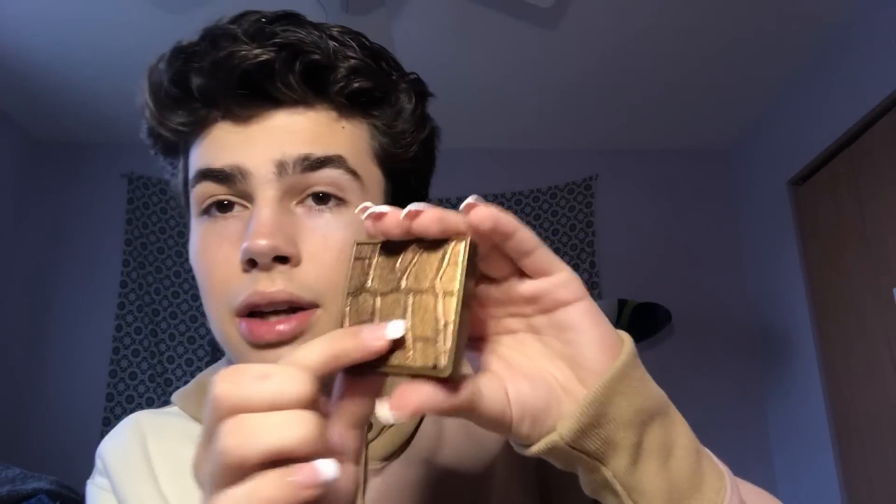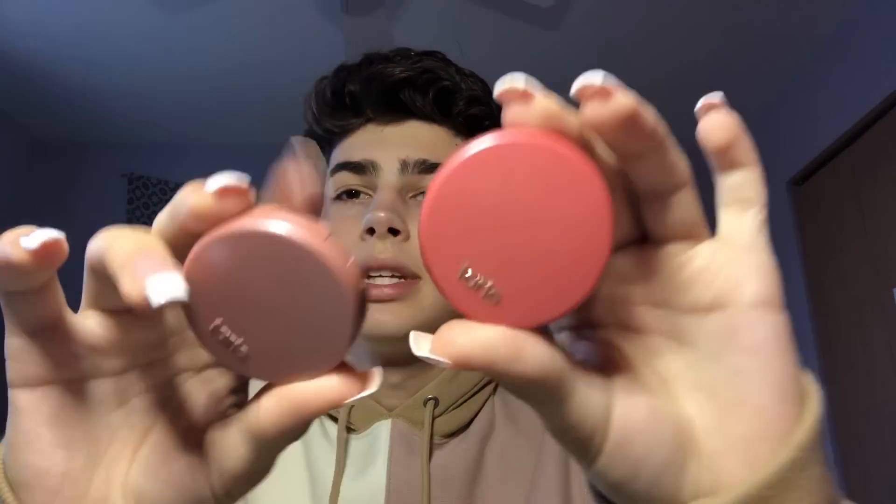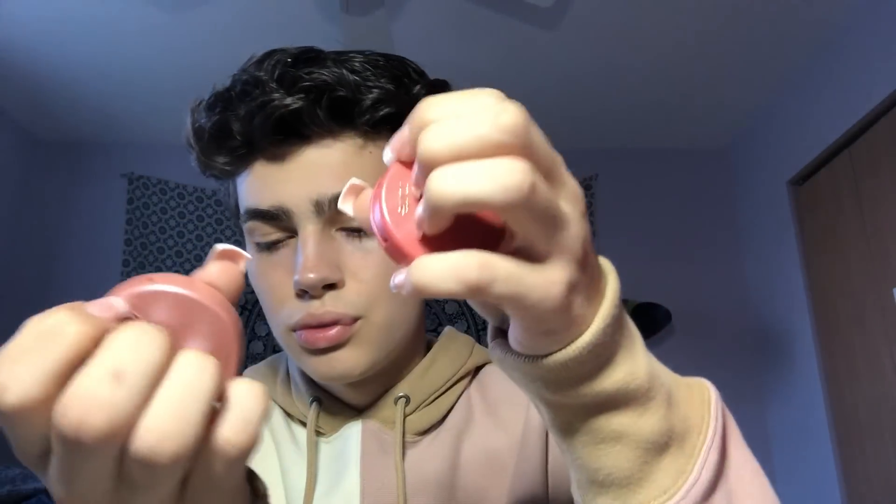I have this Park Avenue bronzer from Tarte — it's shimmery. Who wants a shimmery bronzer? No one. But the packaging is pretty cute. The next two blushes I have are Tarte blushes — one in Party and one in Blissful. I love these because they are matte, and we love a good matte product.